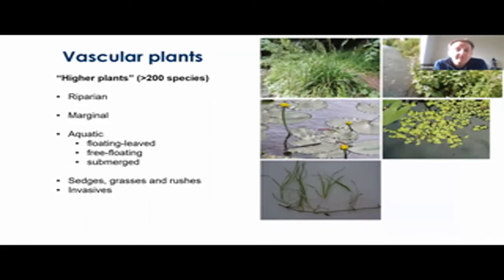In terms of species content, there'll be approximately 205 higher vascular plants included, split into riparian, marginal, and aquatic. The aquatic species will be subdivided into floating leaf, free floating, and submerged species. Naturally, this will also include a number of sedges, grasses, rushes, and some invasive species.